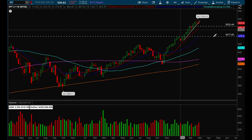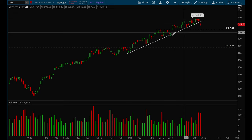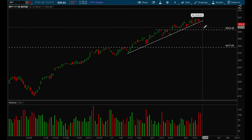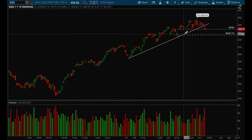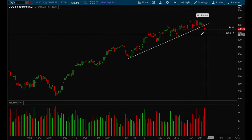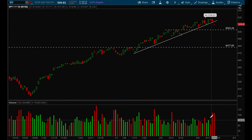SPY looks like it's finally breaking its uptrend — it's been holding this uptrend since the beginning of the year and finally broke it on Friday, which is not a great sign. I think we could potentially see the $502 level as key support. QQQ also broke its uptrend from the beginning of the year on Friday and is currently testing the $434 support level, which is also the gap-up level. If it loses $434, there's a good chance we could pull back all the way down to $426 as the gap-fill level. Also notable: volume picked up on Friday for both SPY and QQQ, with more volume on the downside — not a great sign for the markets.